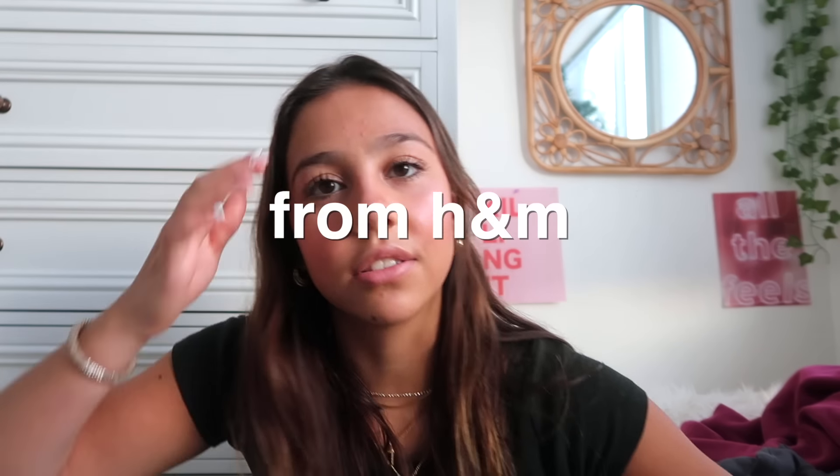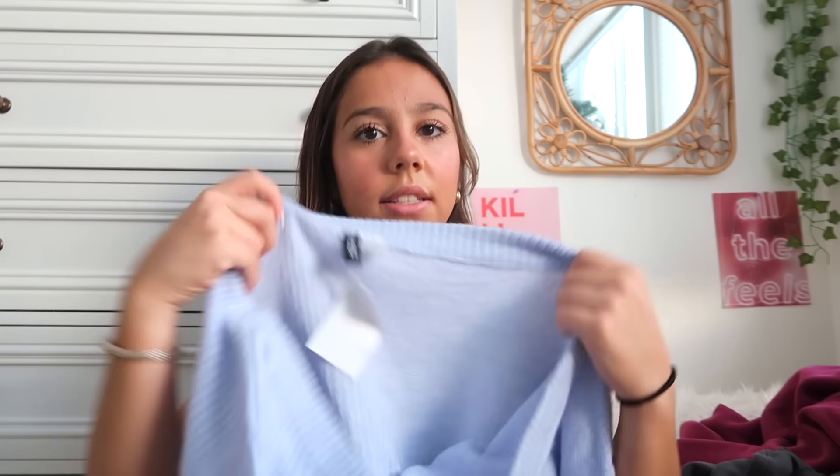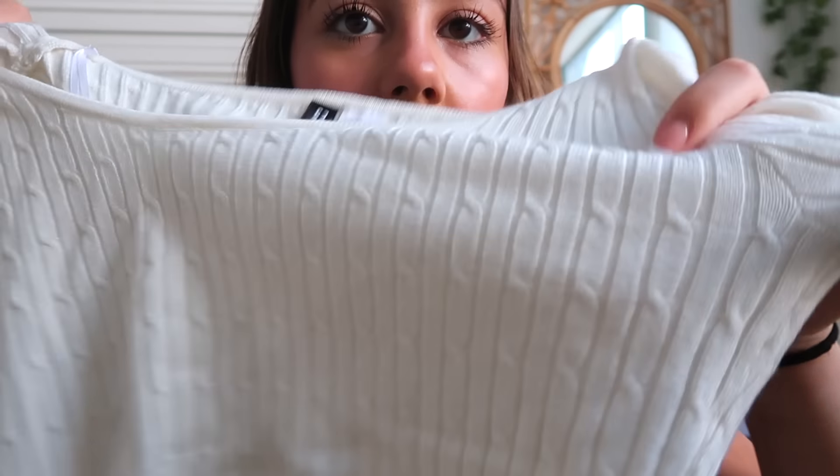I got a few things just two days ago so I'm gonna show them to you — not on sale but still super cheap and affordable. I got this off-the-shoulder blue sweater, it's so nice and soft, and then I got this white long sleeve for twelve bucks — look at this material and the pattern.